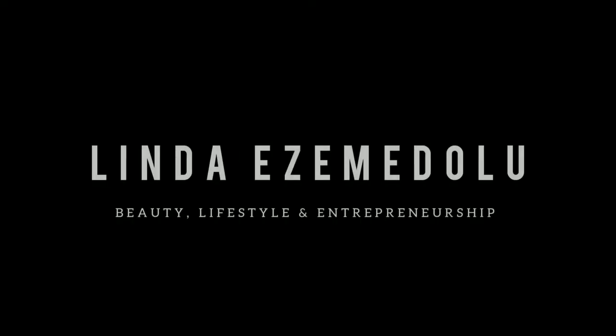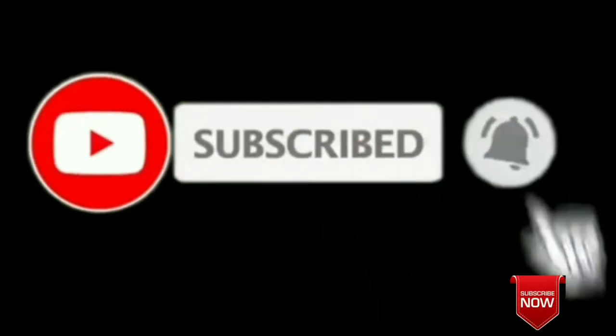Hey, my loves! Lena here, welcome back to my channel. If you are new here, thank you so much for clicking on this video. My name is Linda and I'm filming this video from Lagos, Nigeria. In this video I'm going to be sharing with you details on how you can import hair from Vietnam — the process, sending your money to agents in Vietnam, and how to receive your goods in Nigeria or any other African country.